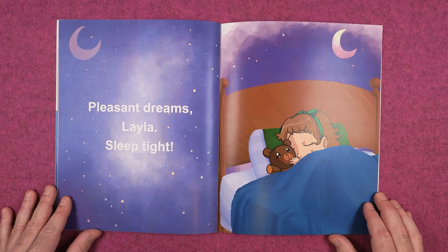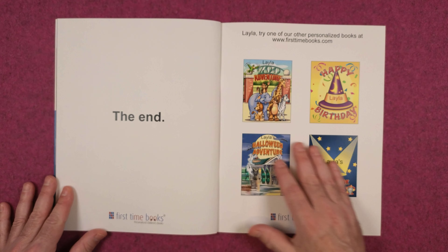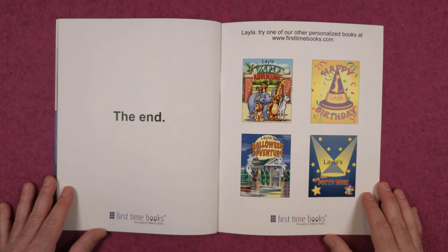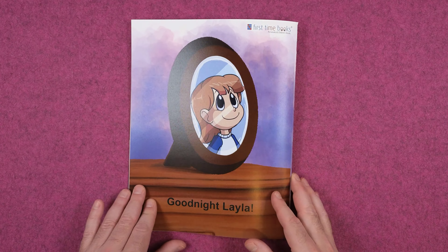Pleasant dreams, Layla. Sleep tight. The end. Layla, try one of our other personalized books at firsttimebooks.com. Good night, Layla.